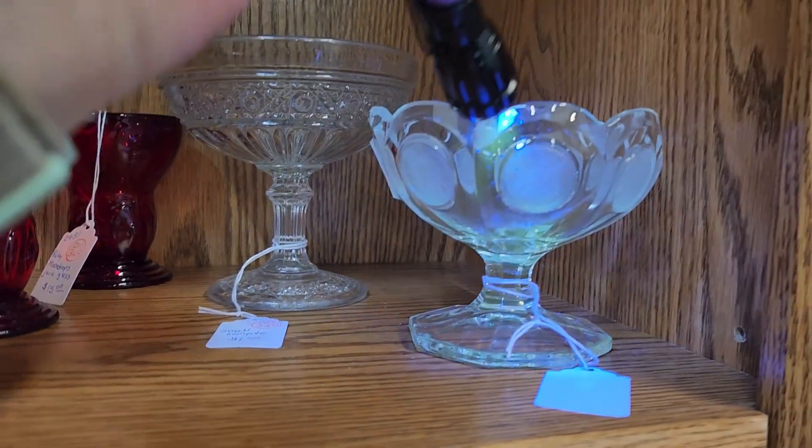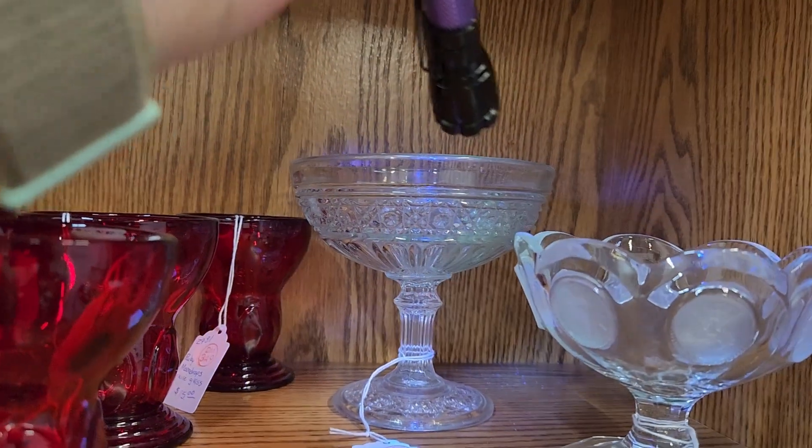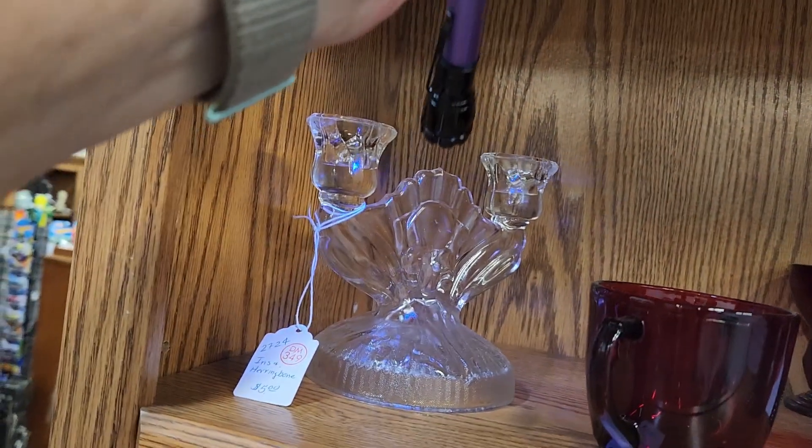That one has a green glow to it — it's coin glass. That's got the green glow. That one doesn't.